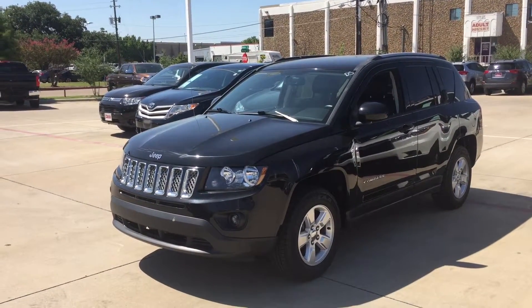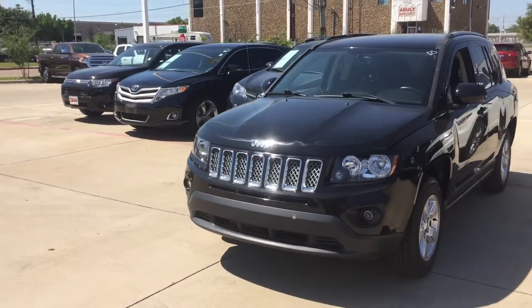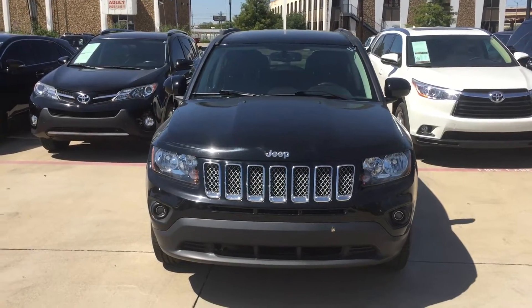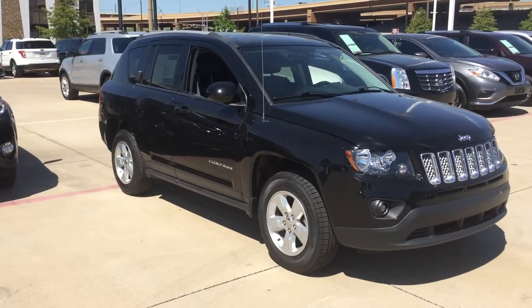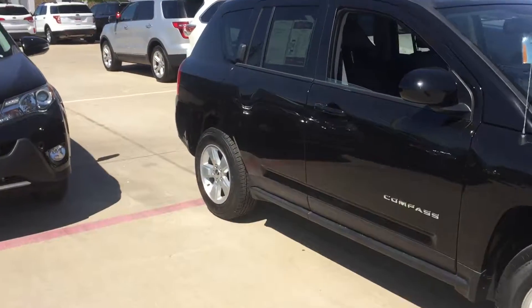As you can see, it's a Compass. It has the alloy wheels, of course. It has the roof rack and tinted windows already. Got fog lights. Give you another side view here. Tires are in good shape. And here's a rear look at the car.